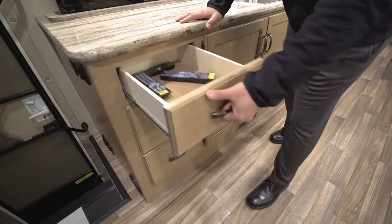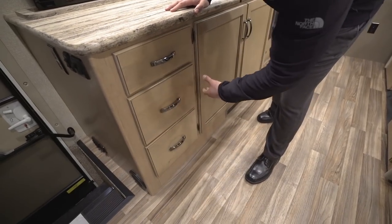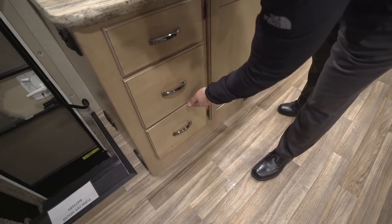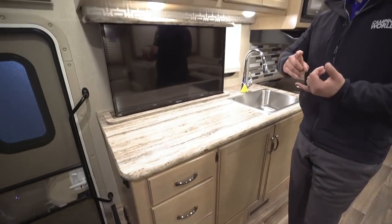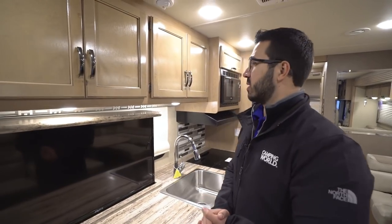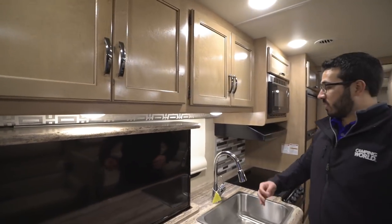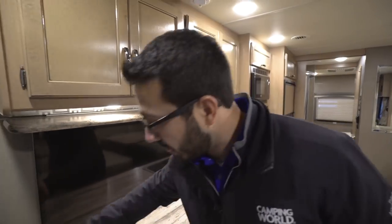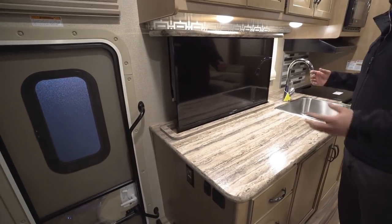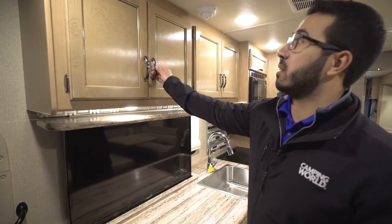Over to the side you have three full extension ball bearing drawers — they get increasingly deeper. The bottom two are a little bit deeper than the top one, but plenty of room for your silverware and bigger utensils like spatulas, spoons, and large serving spoons. Underneath you have two LED lights to brighten the kitchen. And if you need to plug anything in, there's an electrical outlet right over to the side for a coffee maker or blender.